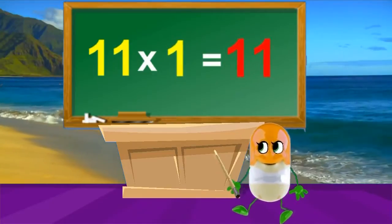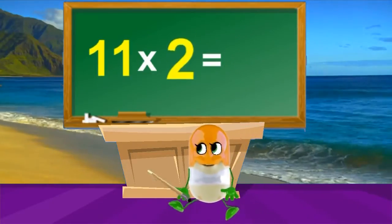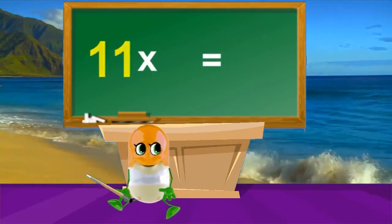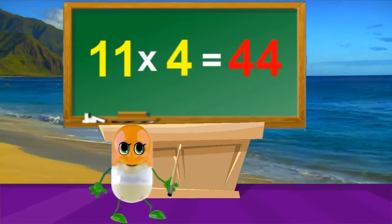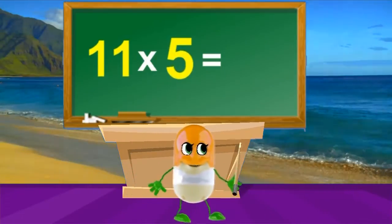11 times 1's are 11, 11 times 2's are 22, 11 times 3's are 33, 11 times 4's are 44, 11 times 5's are 55.